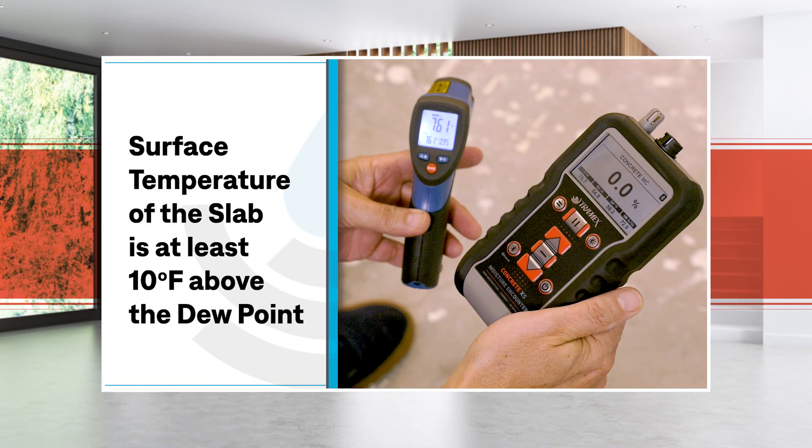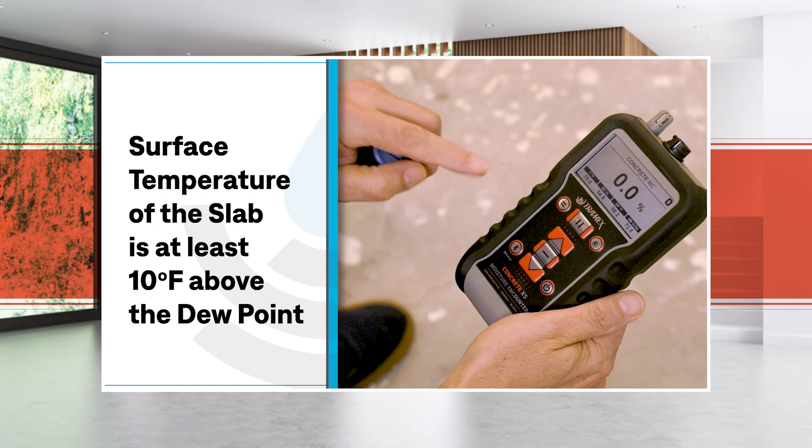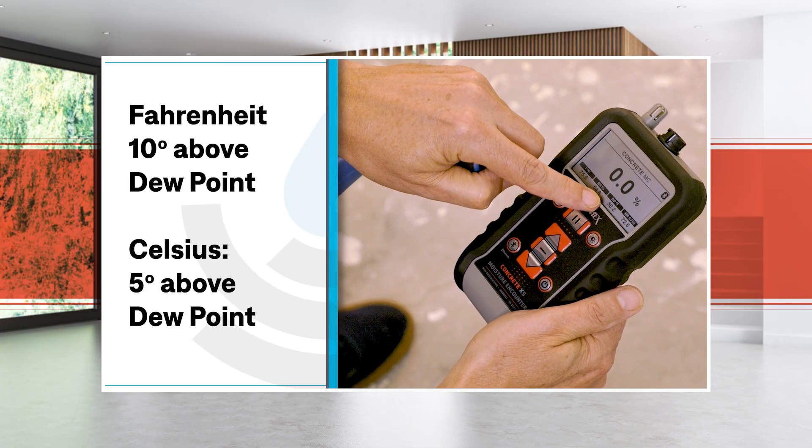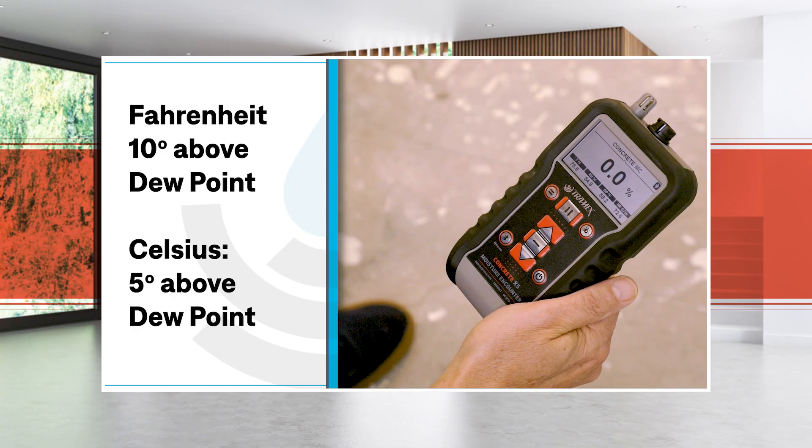We want to make sure that the surface temperature of the slab is at least 10 degrees Fahrenheit above the dew point. If you happen to be working in Celsius, you're going to keep that number at 5.